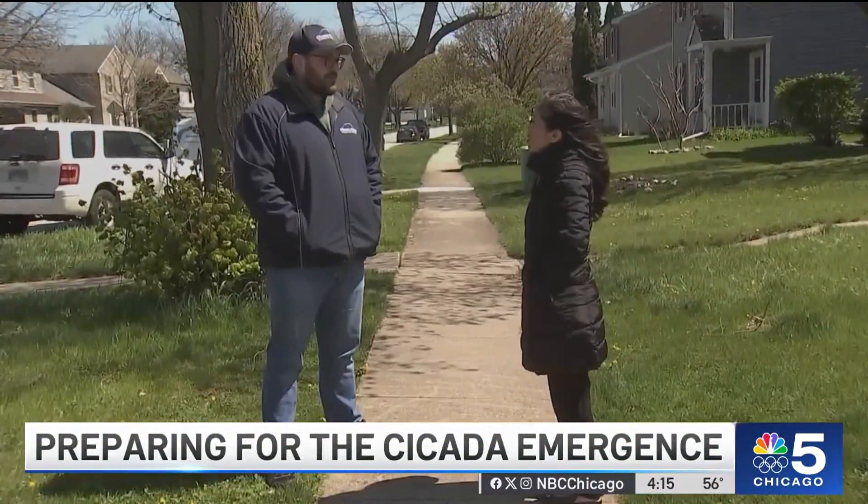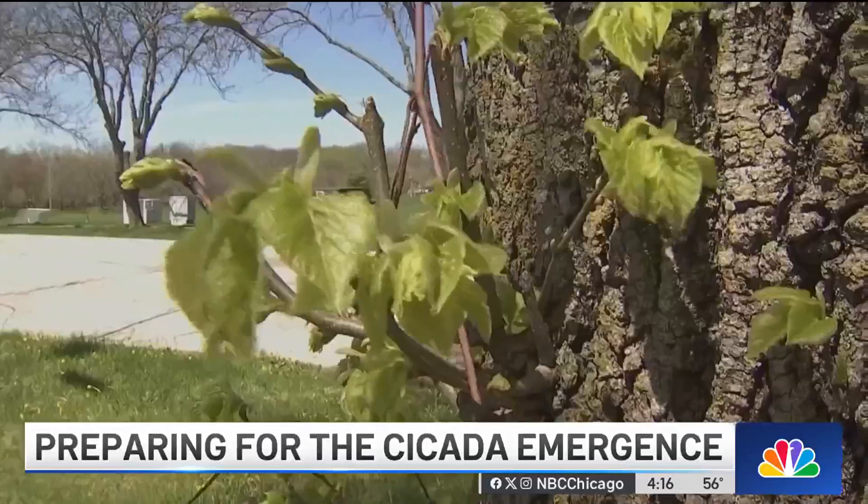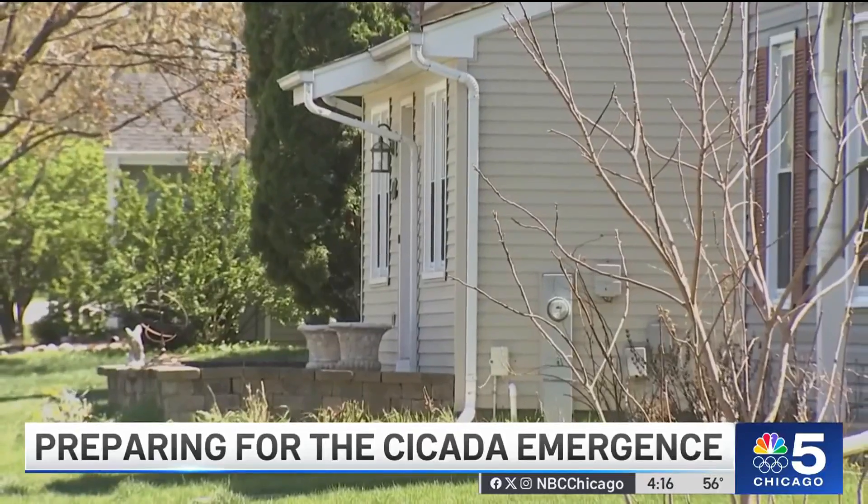Homeowner J.D. Aders in suburban Geneva is bracing for the emergence of billions of cicadas in northern Illinois. He anticipates them being up on the tree or up on these little branches. The cicada enthusiast works for Chemwise Ecological Pest Management and says he's been fielding calls from families and customers asking about the invasion and what they can do to protect their homes.